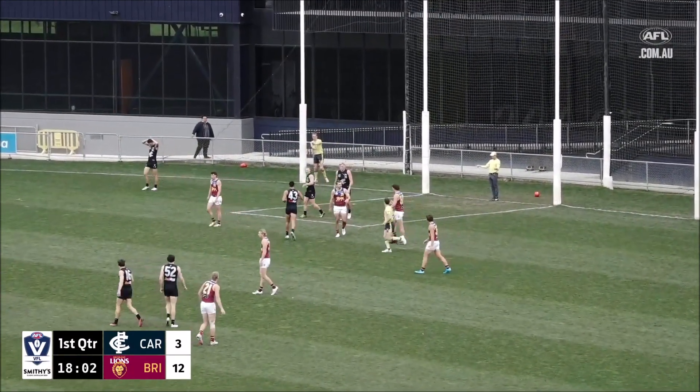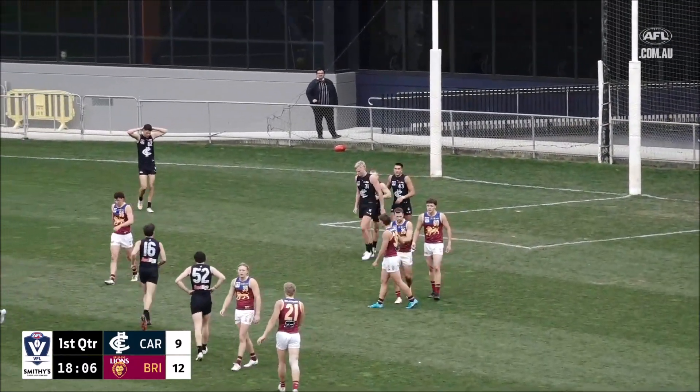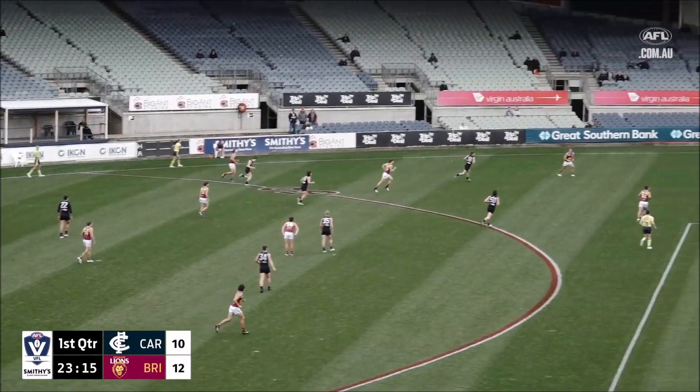And he gets there. Thought they worried themselves out of it there, Carlton, but they worked it out nicely. And Harrison Lemme gets his first on defence, and they're just trying to go over the top of them — it's not working.